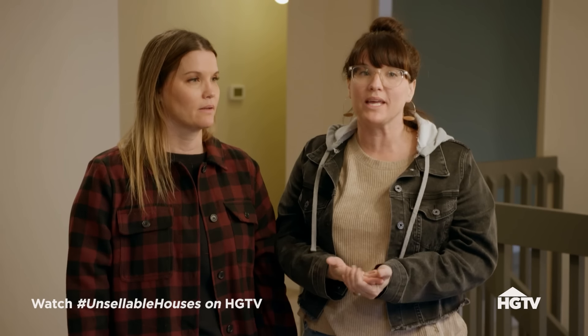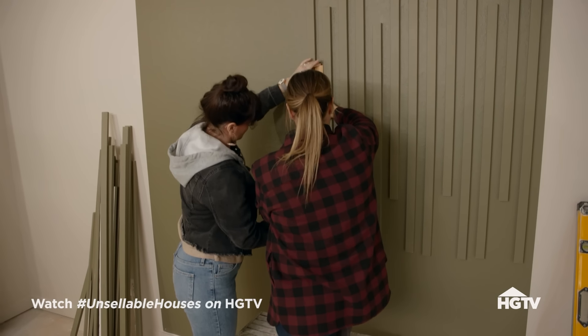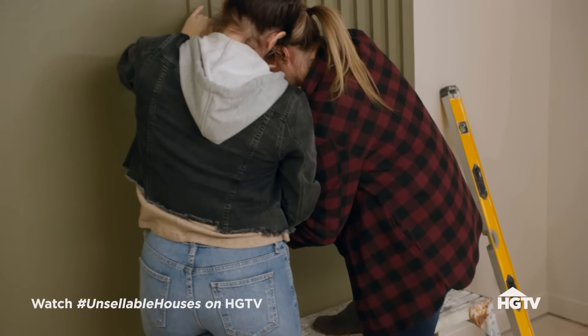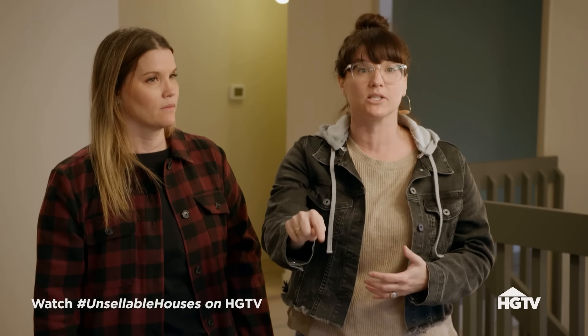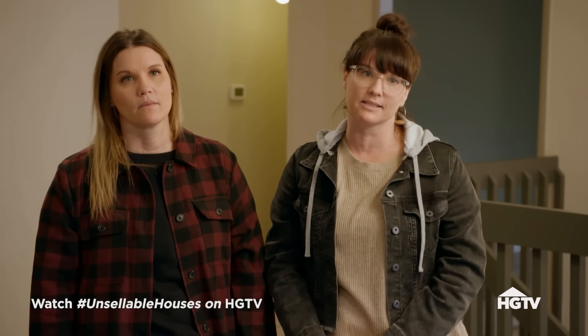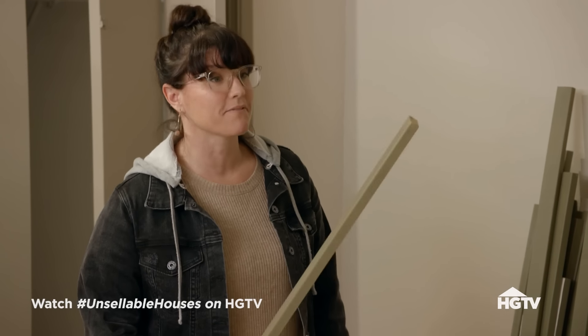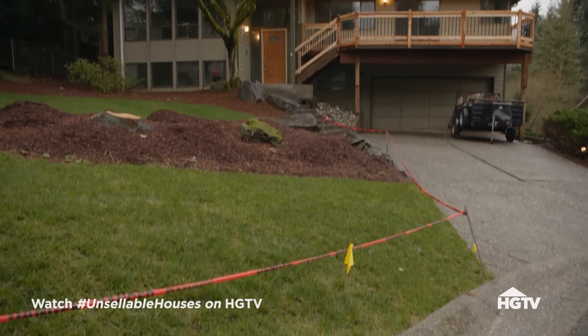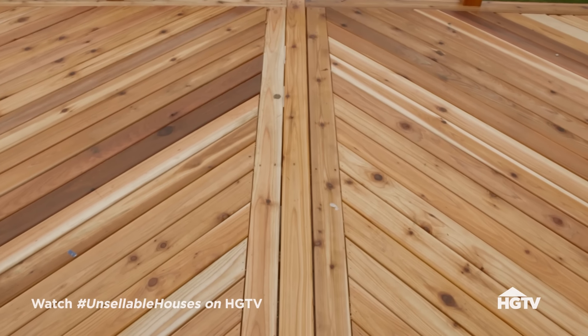When a buyer goes out on a weekend and sees 10 homes, you can't remember which house had what unless you give them something that really stands out. In this house, they're going to go home and say 'that was the one with all that cool wood accent on the wall.' This house is not going to be mushed into somebody else's. I really like how it looks - it's awesome.